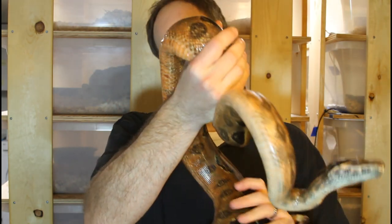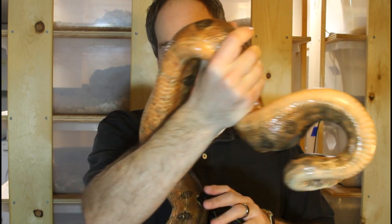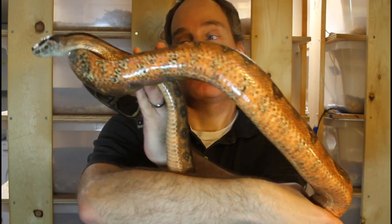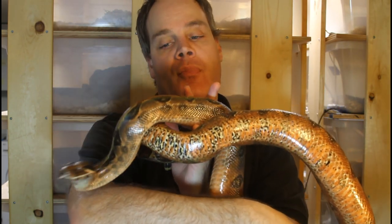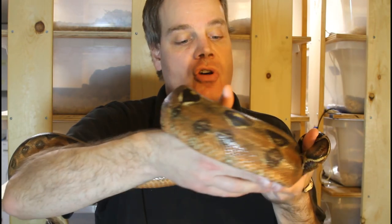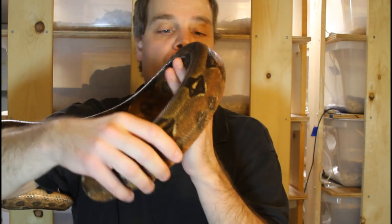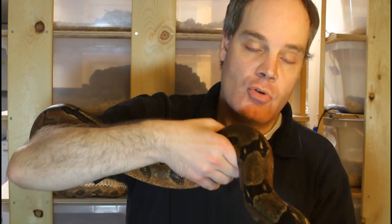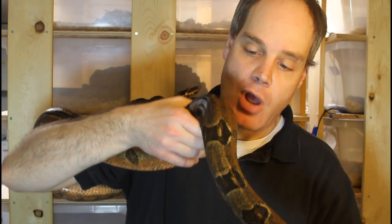Here is my adult female Honduran Fire Belly Boa. She's actually one of my more spirited boas, so hopefully I won't lose any blood right now. What characterizes this form is the beautiful orangish belly color. This girl is really an exceptional example of the line — you can see the orangish color also extends to the sides, with these beautiful pinkish-orangish sides. The dorsal surface is a nice olive-brownish color.